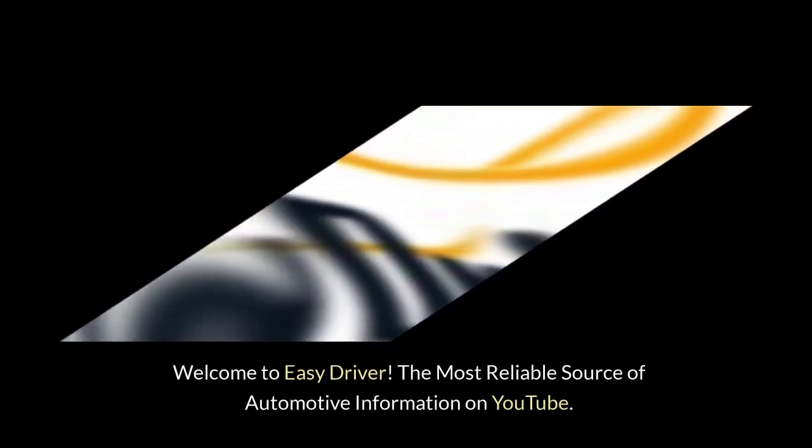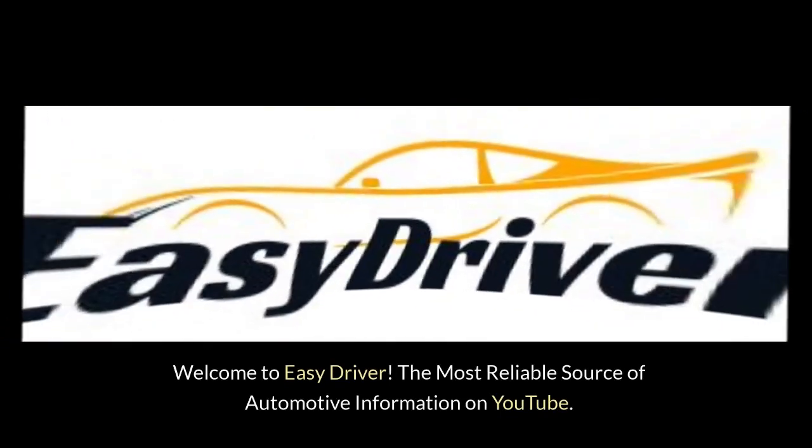Welcome to Easy Driver, the most reliable source of automotive information on YouTube.